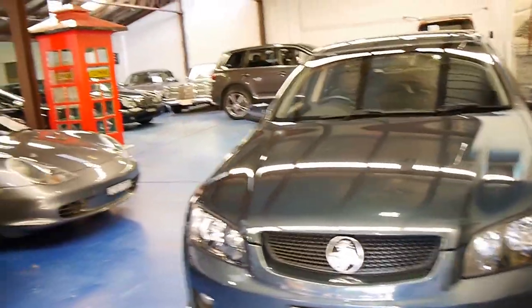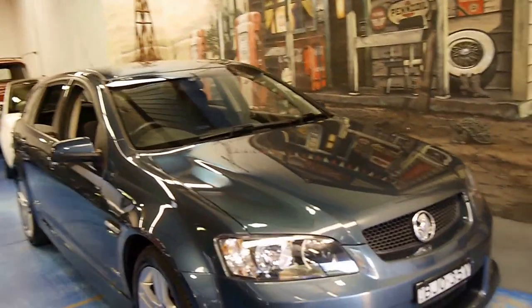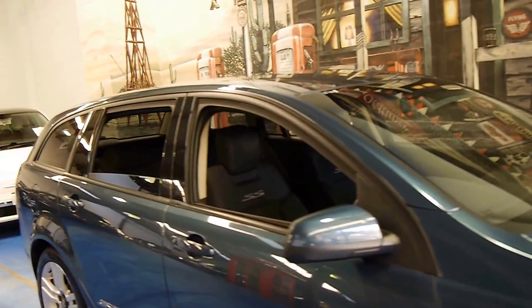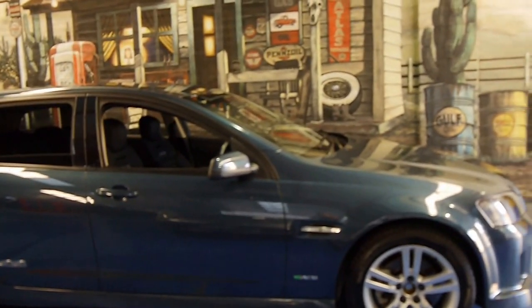We thought we priced it pretty well. As you can see, we do specialise in European cars — as I mentioned earlier, it was traded on one of our Range Rovers. But it was just such a good car, we were very excited about selling it here at our dealership in Marrickville. We're called the Old Timer Car Centre, located in Marrickville in Sydney.